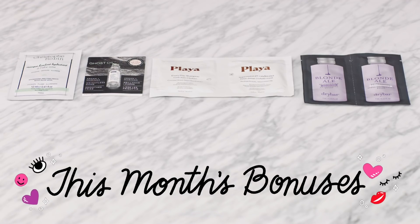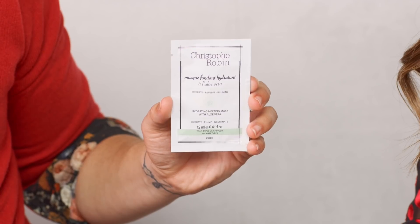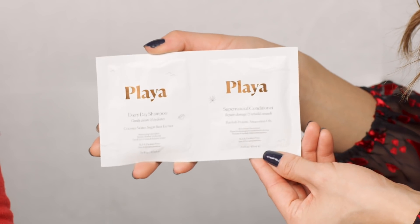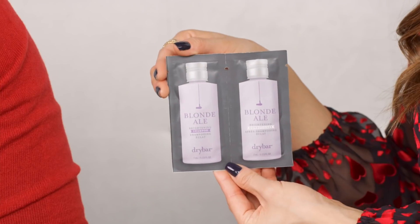No Play by Sephora box would be complete without some beauty bonuses. This month we have: from Christophe Robin, the Hydrating Melting Mask with Aloe Vera; from Verb, the Ghost Oil; from Playa, the Everyday Shampoo and Supernatural Conditioner; and from Drybar, the Blonde Ale Brightening Shampoo and Conditioner. Every Play box also comes with a Playbook packed with tips and tricks, plus a reusable, recyclable play bag. Let us know your beauty soulmate in the comments and share your unboxing videos using #SephoraPlay!